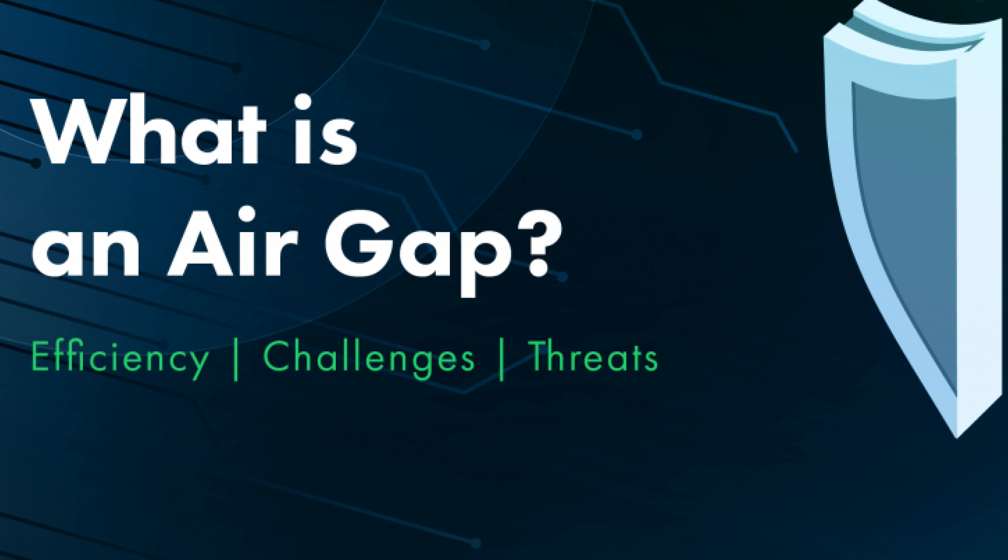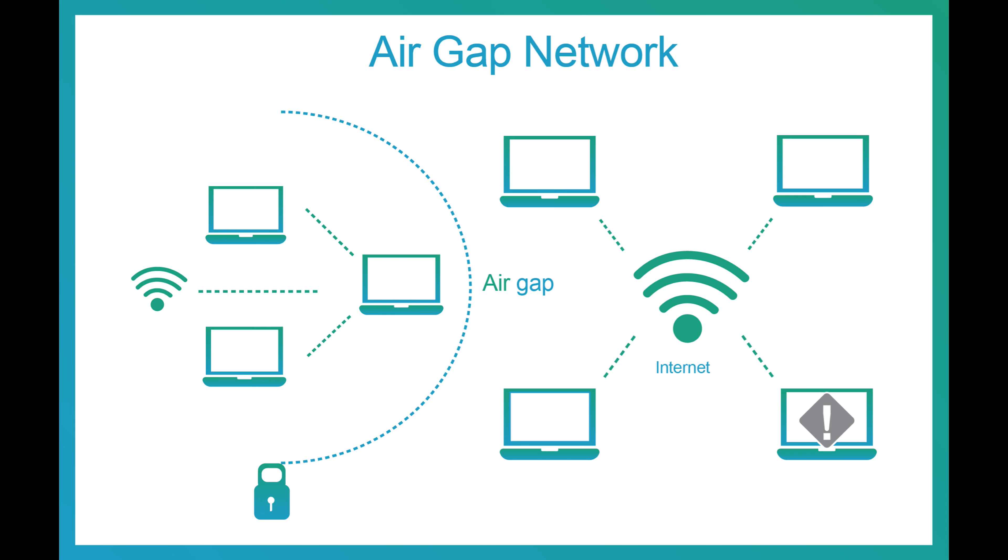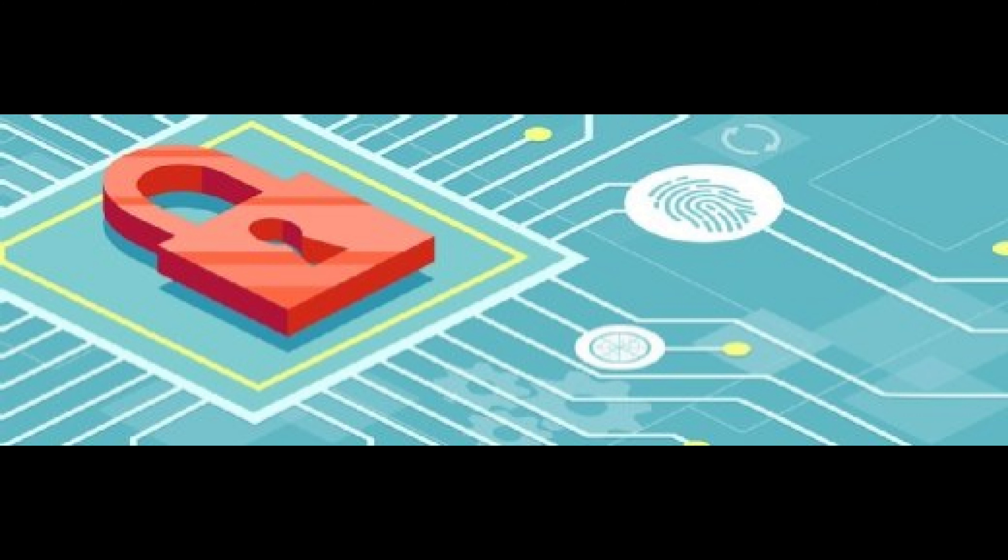What is air gapping? Let's define it. Simply put, it's the practice of physically isolating a computer or a network from unsecured or potentially compromised networks, like the internet. By doing this, you create a barrier that enhances the security of your information.